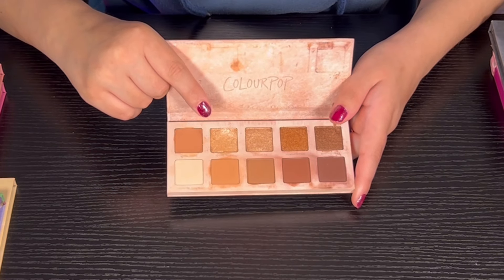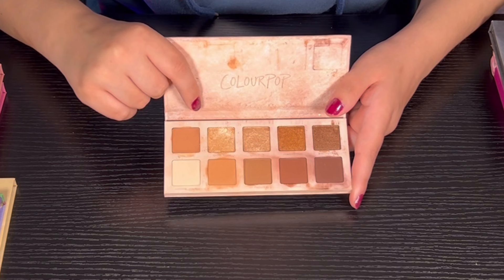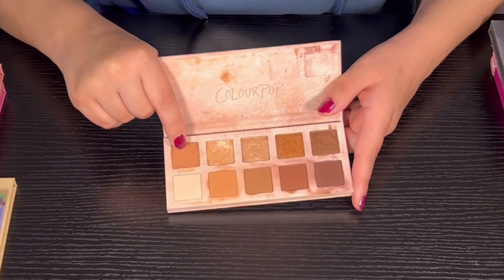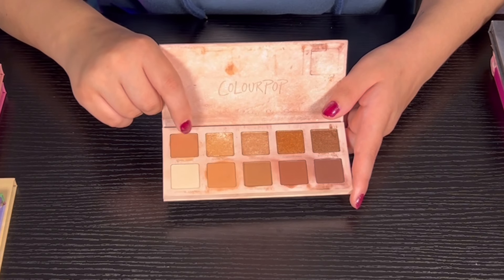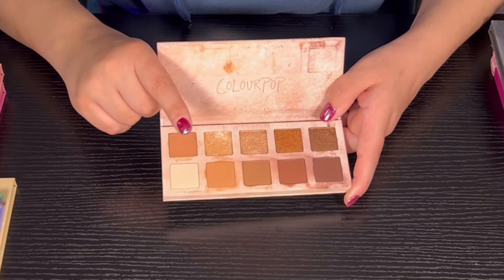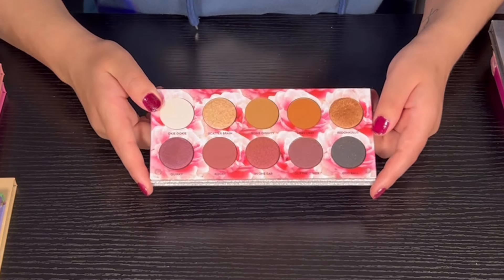Then we have Set in Stone from Color Pop — this was part of the same rock collection as Twisted Slate. This one was a lot better. There's a cream in here similar to the Clay It Cool palette, but I really do like the shimmers — they're super super nice. If you're a beginner I would definitely prefer this palette.